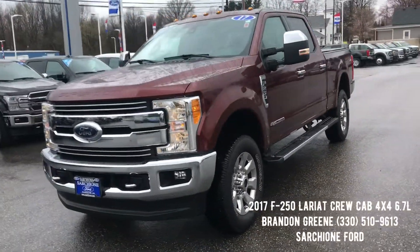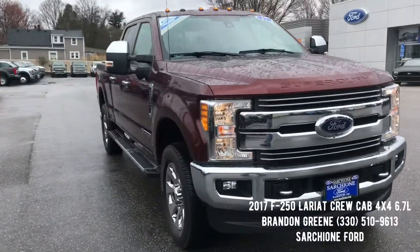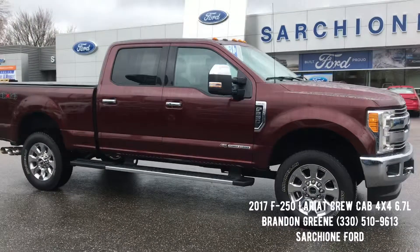If you have any questions on this truck, please do not hesitate to give me a call. My phone number is 330-510-9613. As always, thanks for the opportunity to earn your business here at Sarchione Ford.